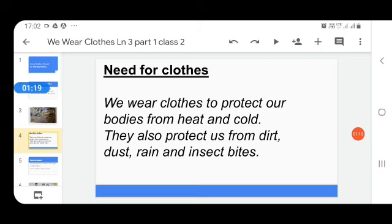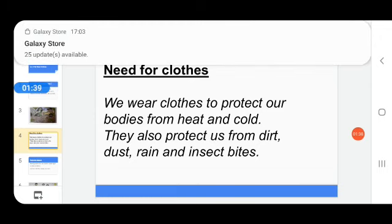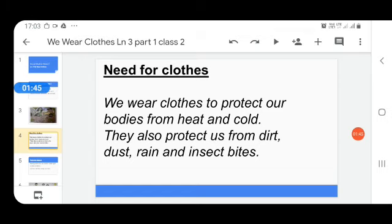We wear clothes to protect our bodies from heat and cold, and they also protect us from dirt, dust, rain, and insect bites. We feel very cold during winter, and very scorching heat can harm our body.